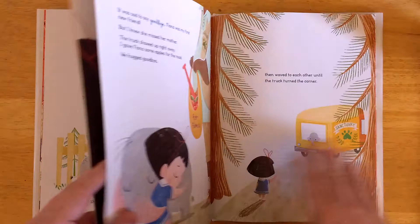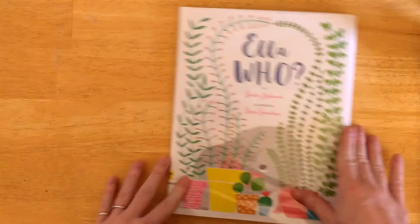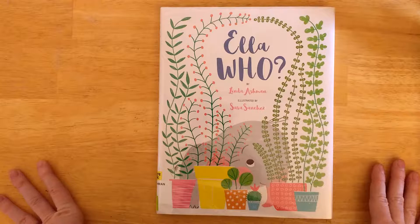They're just dreamlike enough. I want to live in a house that is decorated like this — I love their house. I really enjoyed this book a lot. I would buy it for myself. I would also be interested in checking out Linda Ashman and Sarah Sanchez's other books. Apparently they have both written and illustrated several others, although not together. I'm going to give Ella Who by Linda Ashman and Sarah Sanchez a five out of five, added to wishlist.